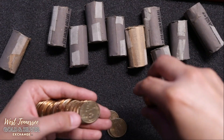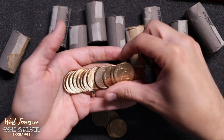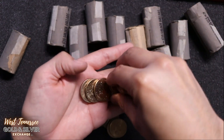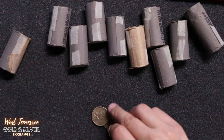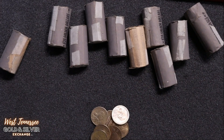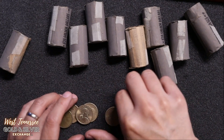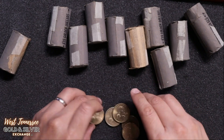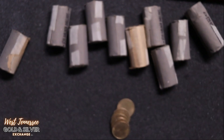I was doing a little bit of reading on the Cheerio dollar. They're not 100% sure how many are out there. I believe around 5,000 were sent to General Mills so they could put it in their Cheerios cereal. I believe it's the 2000P Philadelphia that is the Cheerio dollar. What we'll look for is extra detail in the tail feather — let's get it under the microscope.